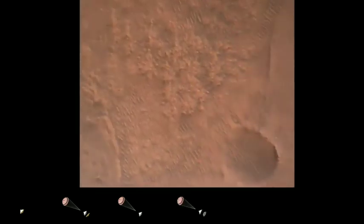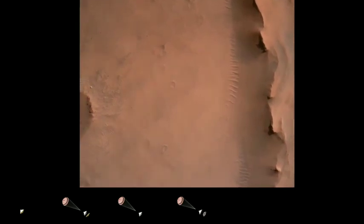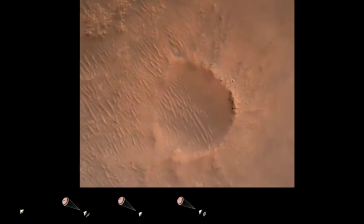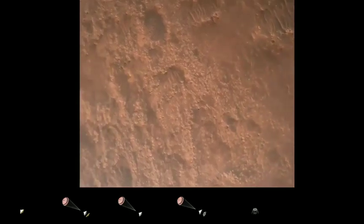Back shell separation confirmed. Current velocity is 83 meters per second at about 2.6 kilometers from the surface of Mars. We have confirmation that the back shell has separated and we are currently performing the divert maneuver. Current velocity is about 75 meters per second at an altitude of about a kilometer off the surface of Mars.